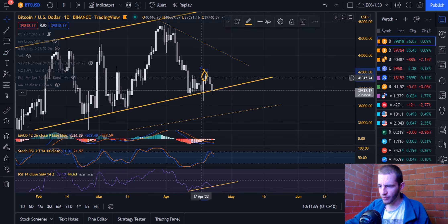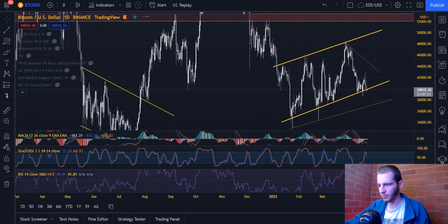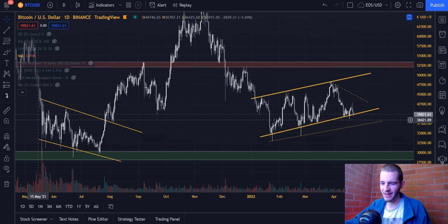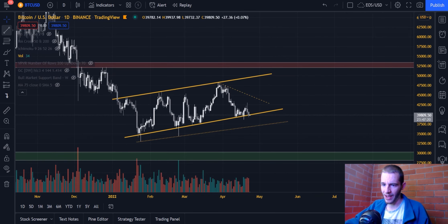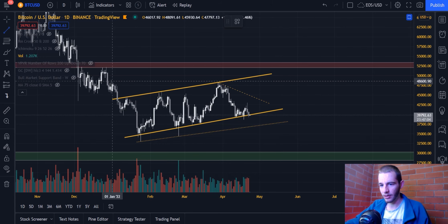Bitcoin is now in a position where we need to close this daily candle above the yellow line in order to maintain the structure. However, the structure is macro bearish — I've been saying it every video. This is a macro bullish structure example: in May to July we had a descending channel with descending volume, meaning lower lows and lower highs while volume descends. In the current case, we have the complete opposite — higher highs and higher lows with volume descending. The higher the price goes, the fewer people are willing to buy. This is a bear flag formation — that's not my opinion, that's the objective reality of the chart right now.